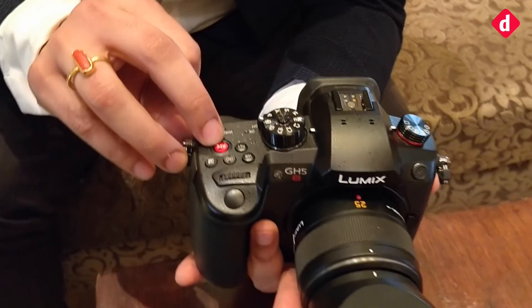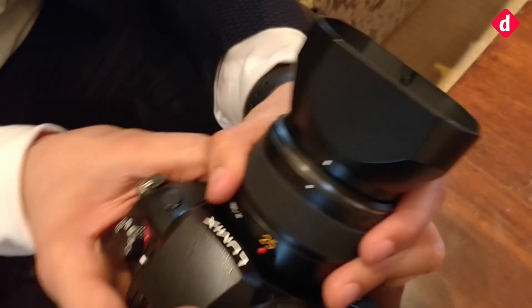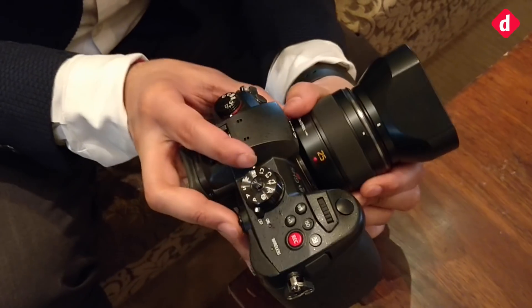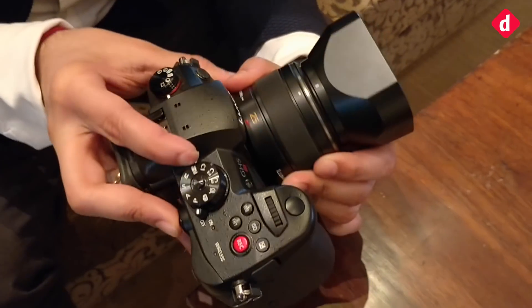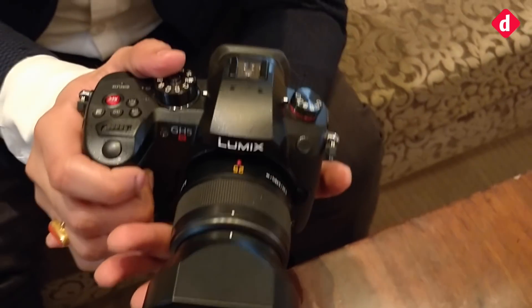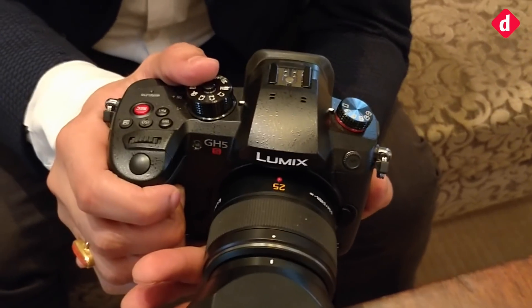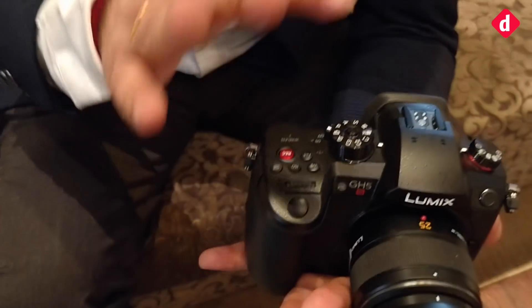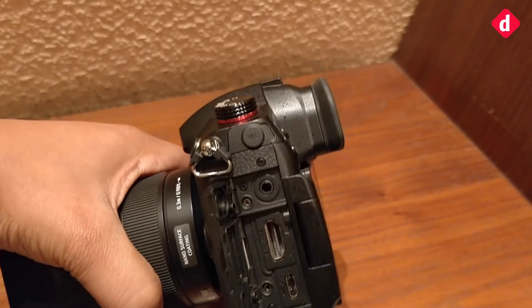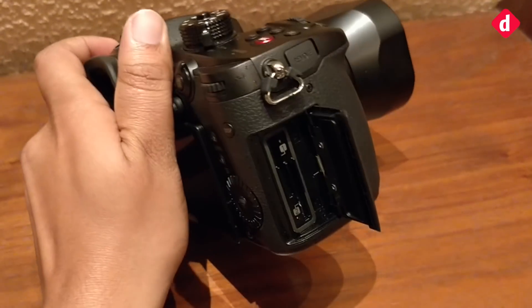We've got a nice red button for recording and the S button here as well. The body remains the same as the GH5 — absolutely the same, no change in terms of body. We have also got Cinema 4K, which is an advantage over the GH5. We've also got 240fps Full HD video recording. The low light sensitivity is an important functionality, catering towards professional needs — the cinema guys, the wedding market, and the documentary market.